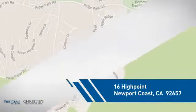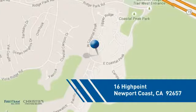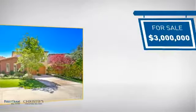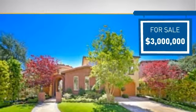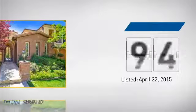It's located in this area, currently listed at 3 million dollars, and it's been on the market since April.